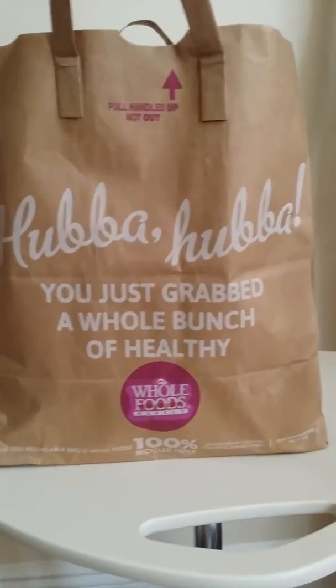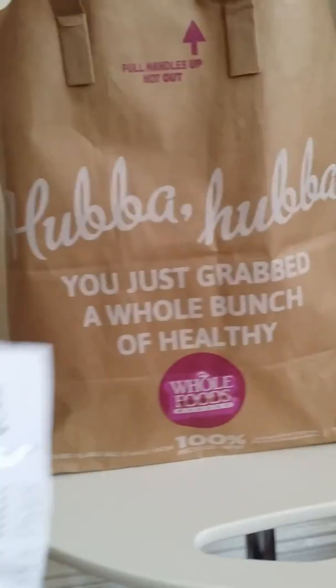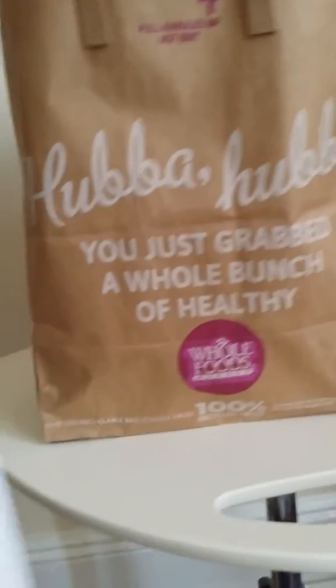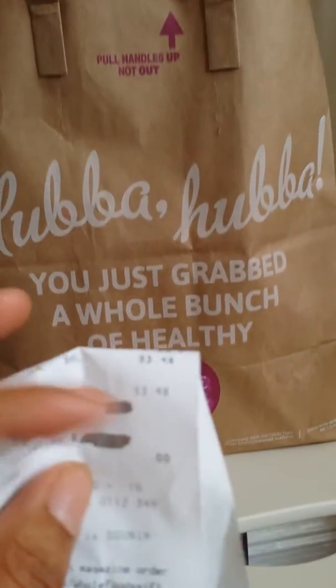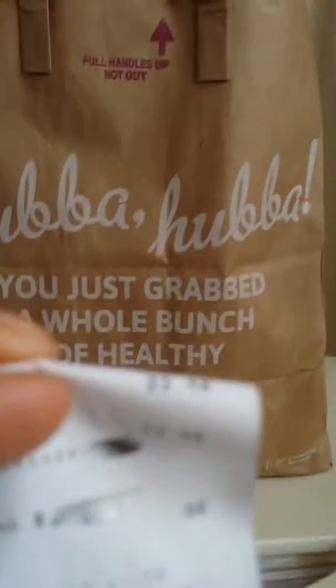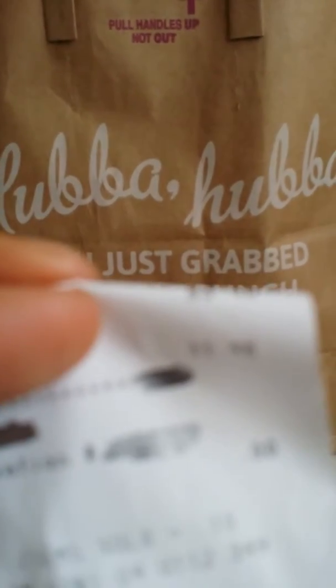Hello! We're doing a Whole Foods Mini Haul for Herbicreps and I'm going to show you how much we spent. We spent almost $34 dollars and I'll show you what we got.